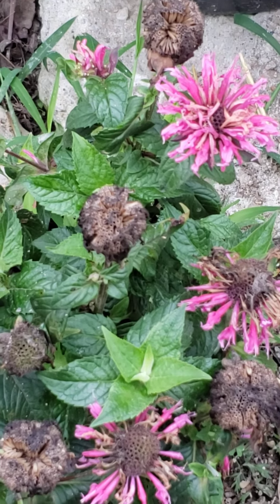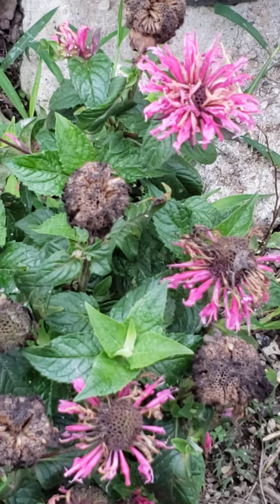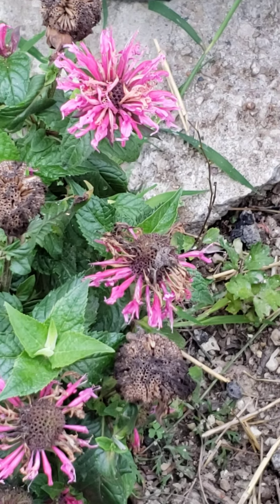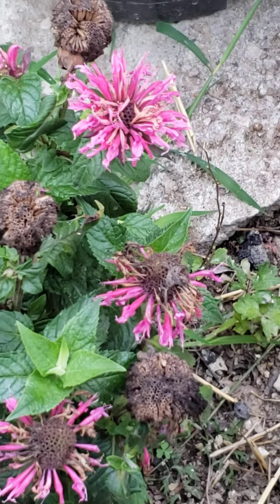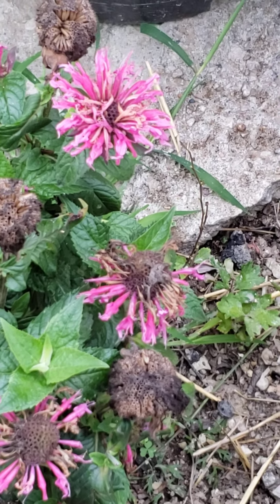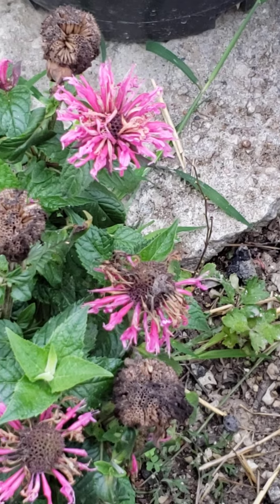They're called bee bombs. They taste really spicy and they're really beautiful — they turn red, pink, purple, and also lavender.